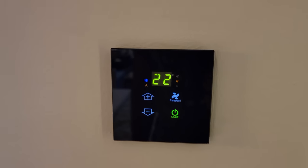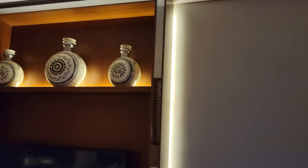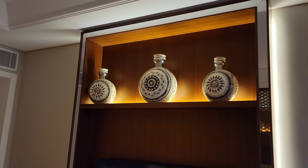On the wall we have another control unit for the AC, which is nicely keeping this room at a great temperature. The lighting on the back there is very cool, and I like the artwork as well.